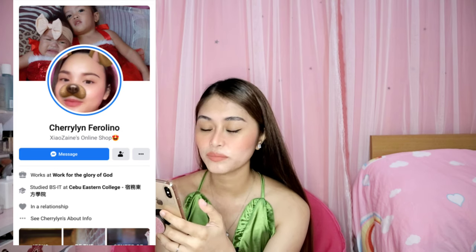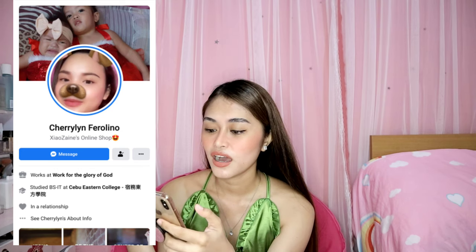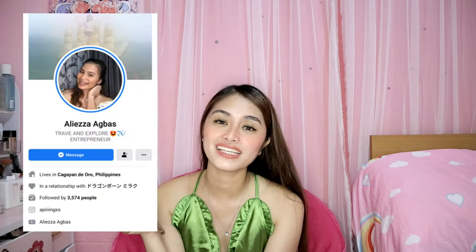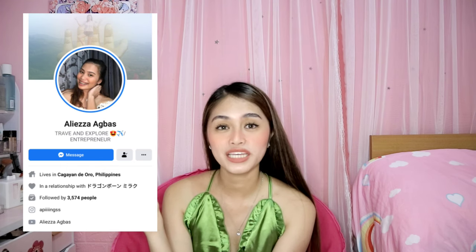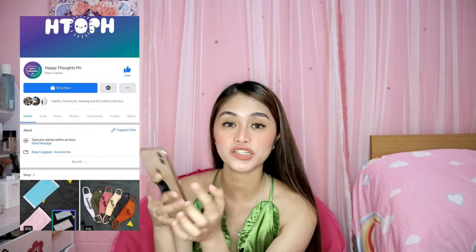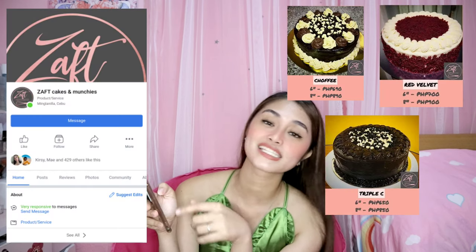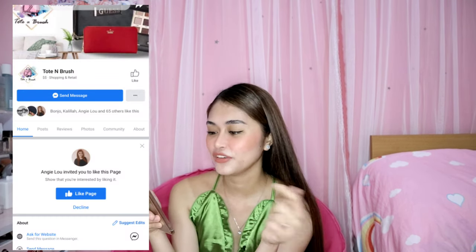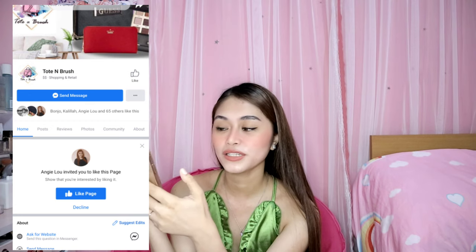If you're in the Cebu area and afraid to go out, Ate Cherry Lynn Ferrellino sells raw meat like ribs, belly, and pork bones, delivered via Lala Move — just contact her, I'll link her Facebook. Next is Miquay Michelle's online store. My friend Eliza Agbas sells affordable alcohol and masks — please contact her, I'll link her Facebook too. She also has an online shop called Happy Thoughts selling face masks. And there's also Zaft Cakes and Munchies — food from my college schoolmate looks really good!